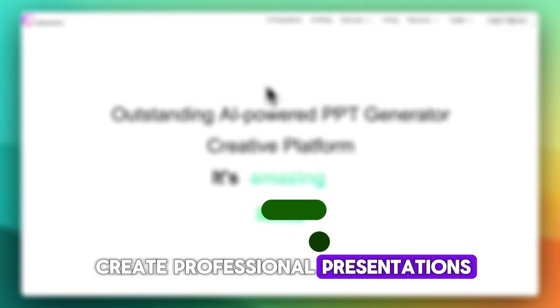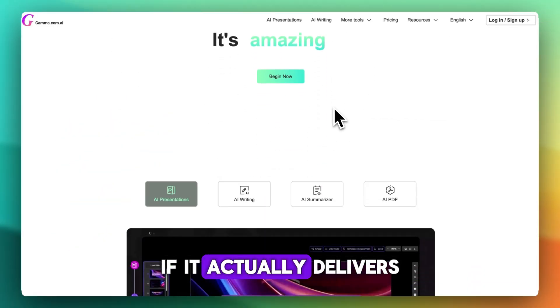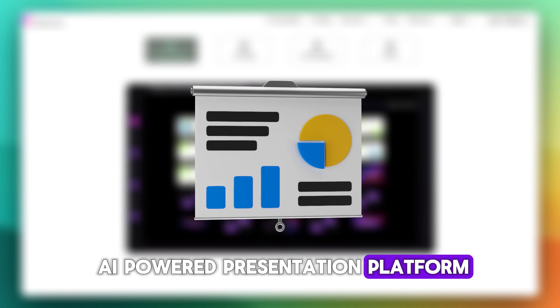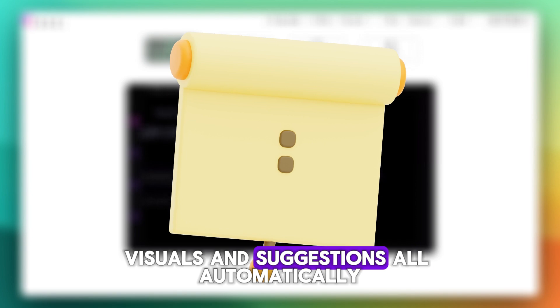Do you need to create professional presentations and fast? Let's review Gamma AI, a smart tool that builds slides from your ideas, and see if it actually delivers. Gamma AI is an AI-powered presentation platform. You type in a topic or outline and Gamma generates structured slides with text, visuals, and suggestions, all automatically.